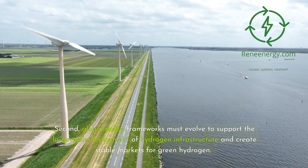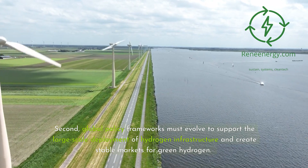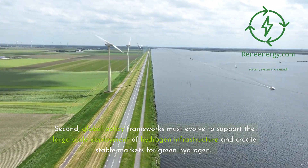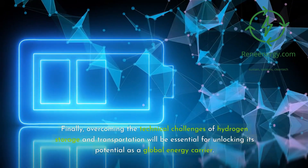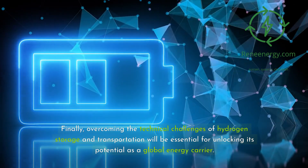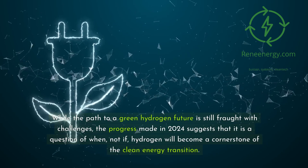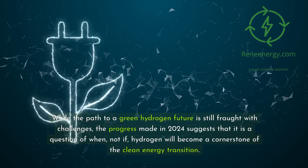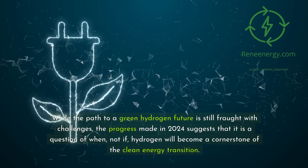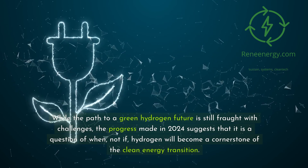Second, global policy frameworks must evolve to support the large-scale deployment of hydrogen infrastructure and create stable markets for green hydrogen. Finally, overcoming the technical challenges of hydrogen storage and transportation will be essential for unlocking its potential as a global energy carrier. While the path to a green hydrogen future is still fraught with challenges, the progress made in 2024 suggests that it is a question of when, not if, hydrogen will become a cornerstone of the clean energy transition.